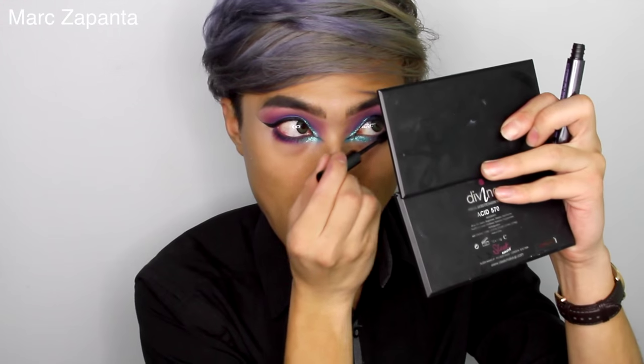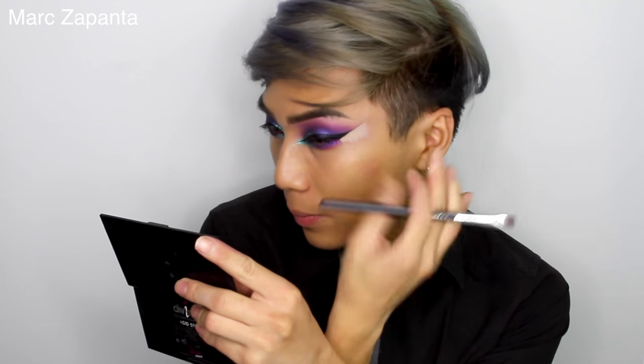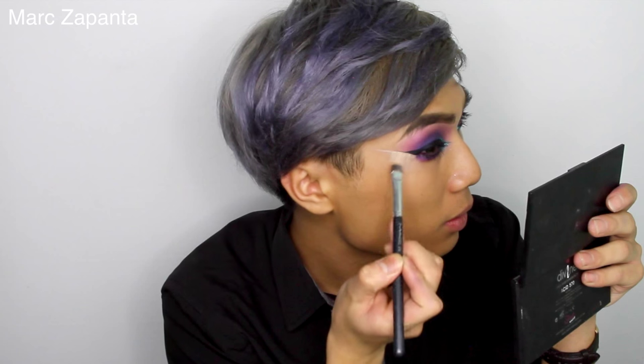Then I'm applying my Urban Decay Perversion mascara. After that I go back in with my concealer and a flat little brush, going against the eyeliner to make it on point. I don't really see anyone on YouTube doing this trick except for me, but I love this trick. For lashes I stack two pairs from Backstage Lashes — the ones in Hollywood and also Chelsea.